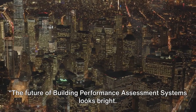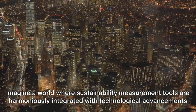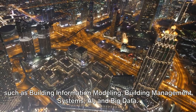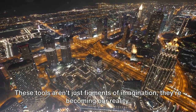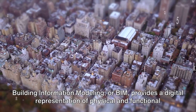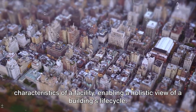The future of building performance assessment systems looks bright. Imagine a world where sustainability measurement tools are harmoniously integrated with technological advancements such as building information modeling, building management systems, AI, and big data. Building Information Modeling, or BIM, provides a digital representation of the physical and functional characteristics of a facility, enabling a holistic view of a building's life cycle.